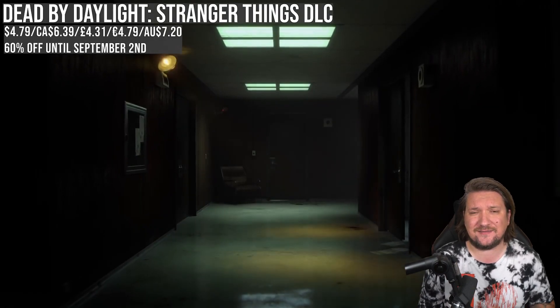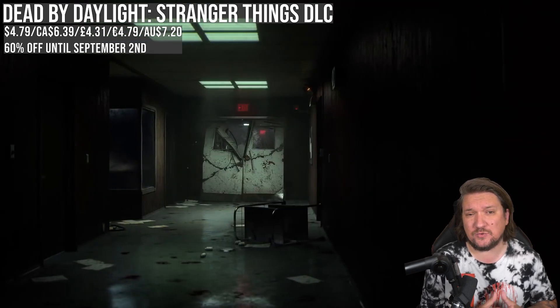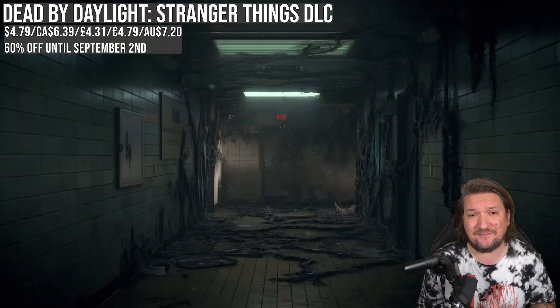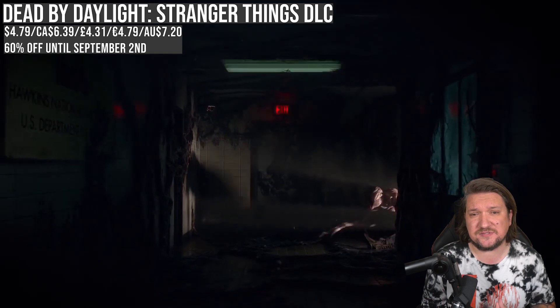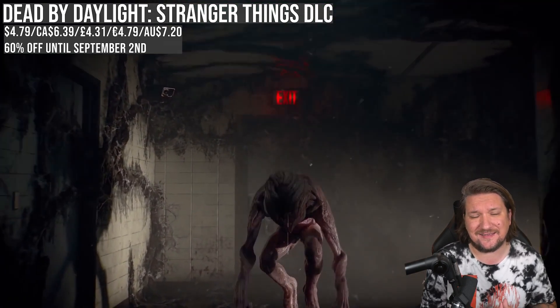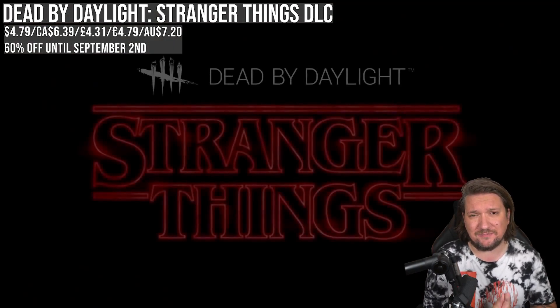A quick DLC shout-out for horror fans — if you play Dead by Daylight, the Stranger Things DLC is being retired. The map will leave in November as will the playable characters. To celebrate the end of this run, they've discounted the character pack. If you do own them you won't lose them, so jump on this one sooner rather than later — 2 survivors and a killer at 60% off. There is nothing you can do about the map though, that will definitely be retired.